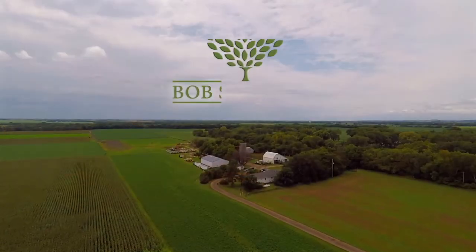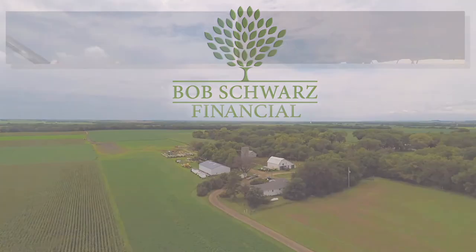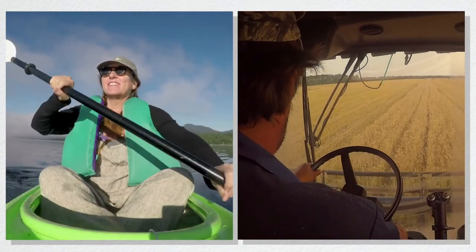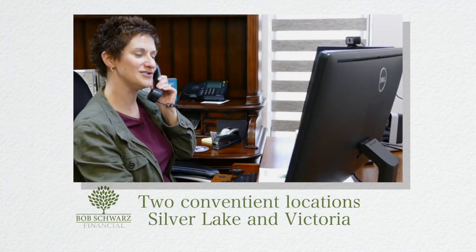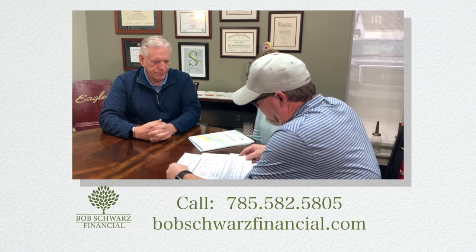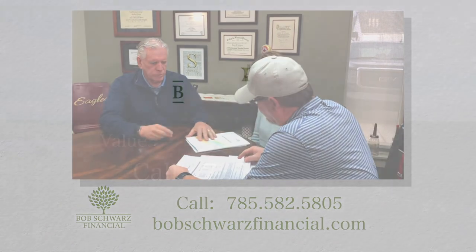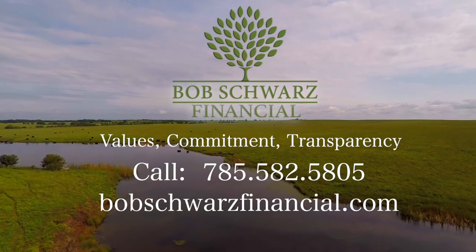I'm Bob Swartz, and I've devoted the last 43 years to helping Kansans reach their retirement goals and to protect the family farm. At Bob Swartz Financial, we believe everyone should be able to live the retirement they've always dreamed of. Our team of professionals can help you create an efficient strategy using a variety of investment vehicles to help you address your financial needs and your concerns. Bob Swartz Financial — values, commitment, and transparency.